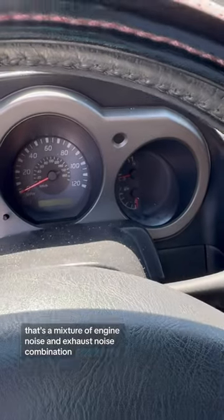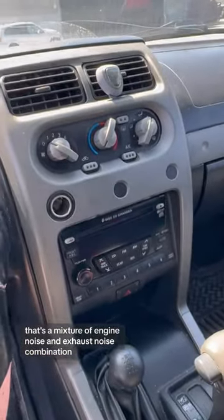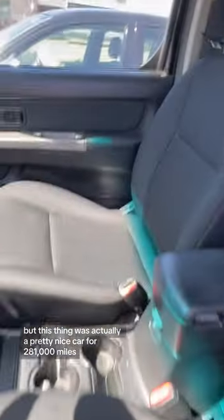That's a mixture of engine noise and exhaust noise combination, but this thing was actually a pretty nice car for 281,000 miles.